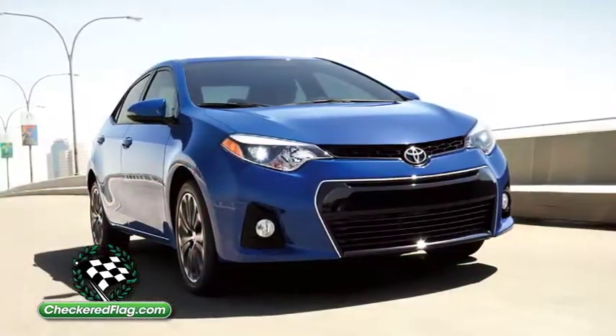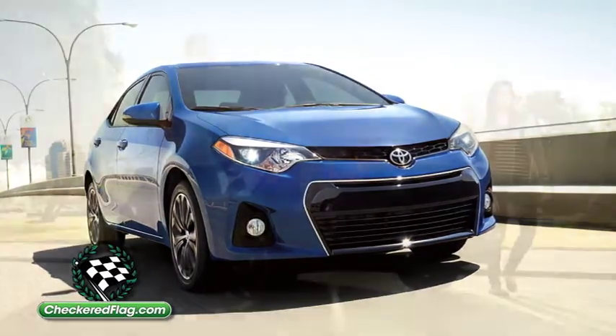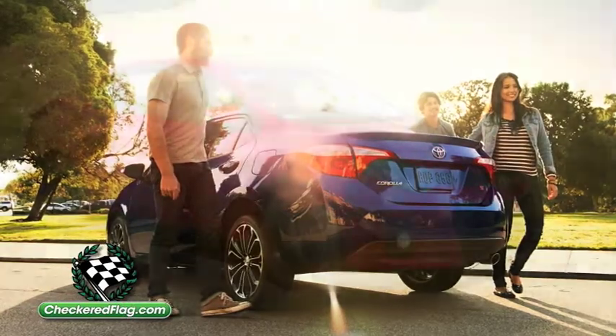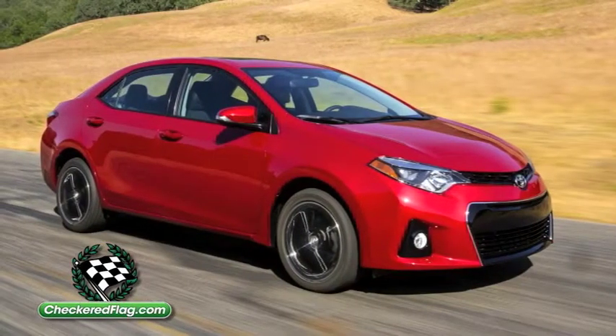Helping to improve the Corolla's proportions is a wheelbase stretched by almost 4 inches. Slightly taller and wider than the outgoing model, the new Corolla is also more aerodynamic, due in part to the sleek new shape.